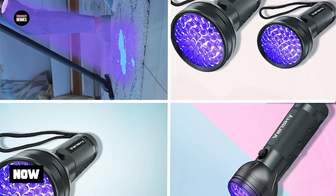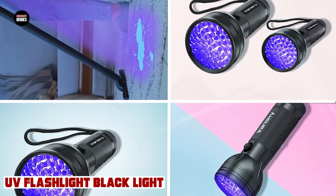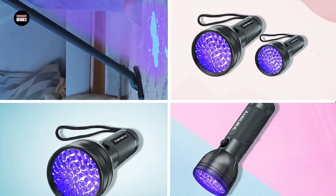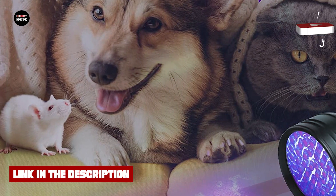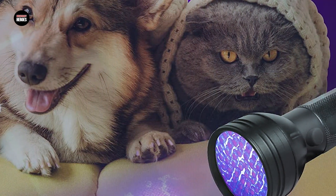At number one position we have UV Flashlight Black Light. A UV flashlight, also known as a black light flashlight, is a handy tool that emits ultraviolet light, which can be used for a variety of purposes. These flashlights are commonly used to detect counterfeit currency, inspect minerals, and identify pet urine or stains on fabrics.